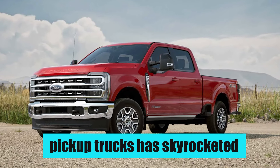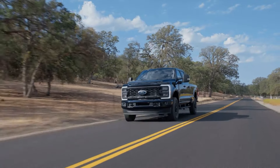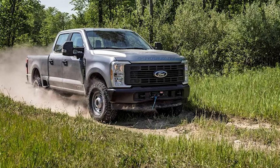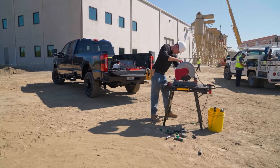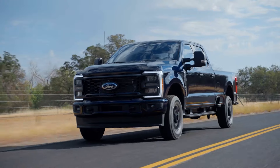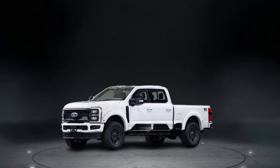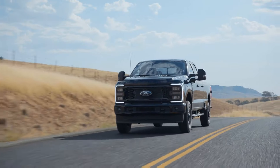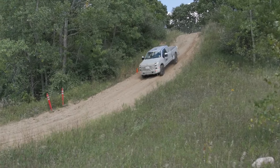The popularity of pickup trucks has skyrocketed in the past decade, but if you want one that can do it all, the Ford Super Duty has always been the only answer. Ford's most capable pickup truck is equally at home on the construction site, off in the wilderness, or on the interstate, and things are about to get a whole lot more impressive for 2025. Keep watching to see all the upgrades the Super Duty is getting for the upcoming model year, and stick around until the end to find out why it will turn heads in the automotive world when it arrives.